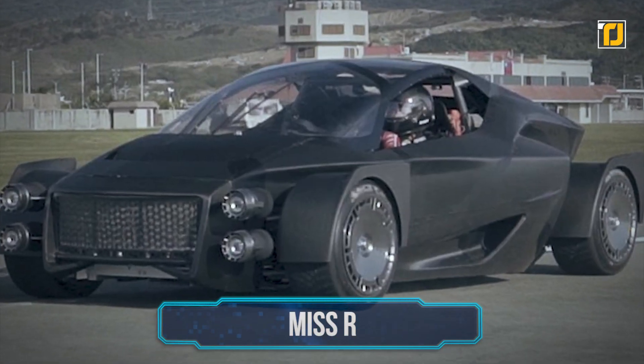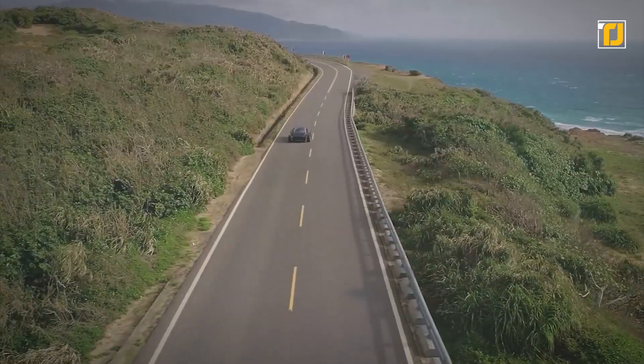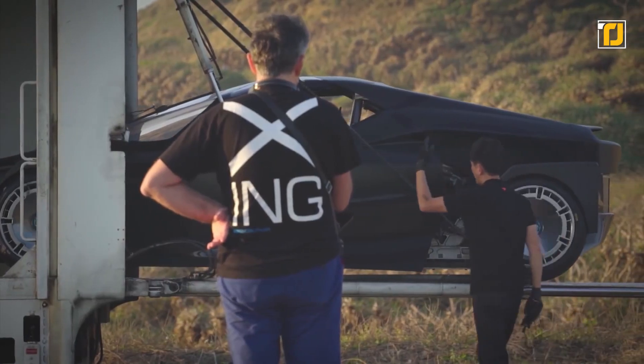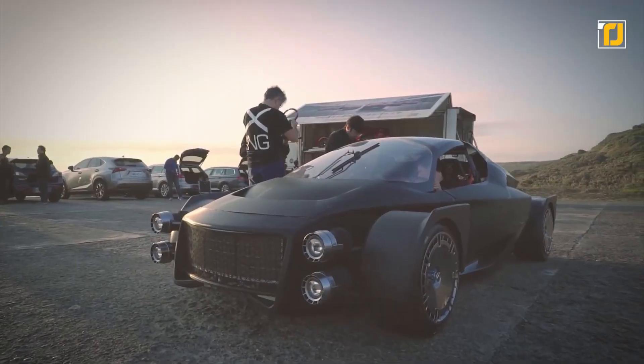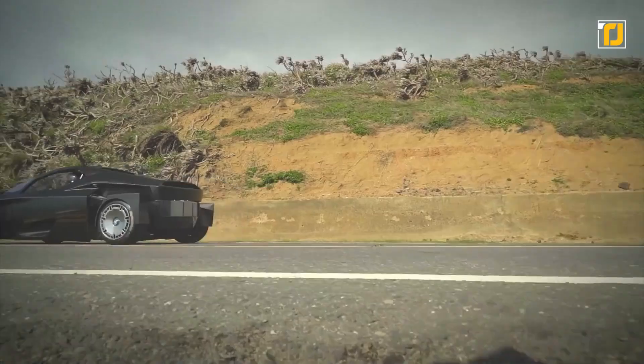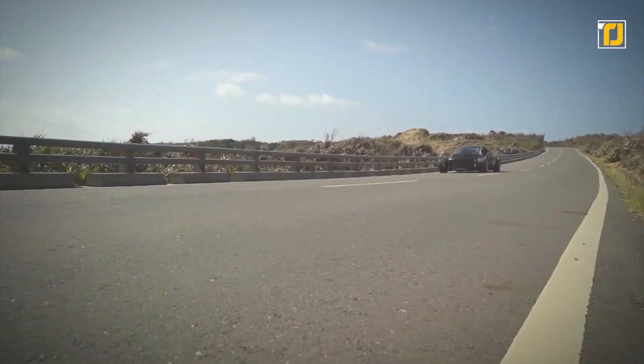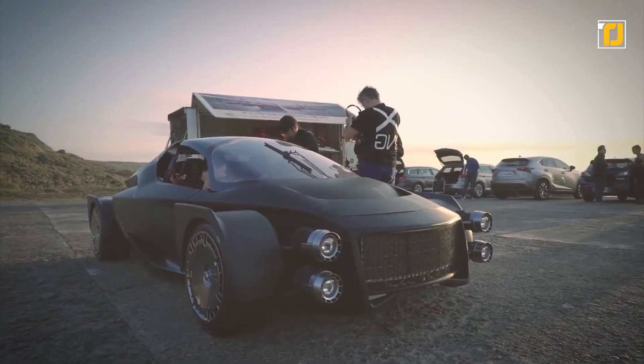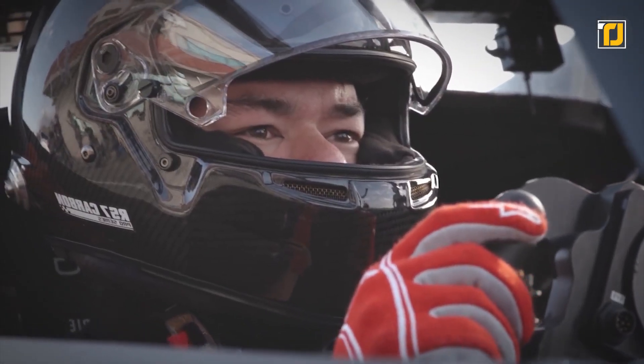Number 7: Miss R. It's only a matter of time until we get fully powered flying supercars. Until that happens, we present Miss R, a mind-blowing electric supercar from Taiwanese company Shing Mobility. Built as the world's first electric supercar with on-track and off-road capabilities, Miss R is designed with performance as its number one goal.